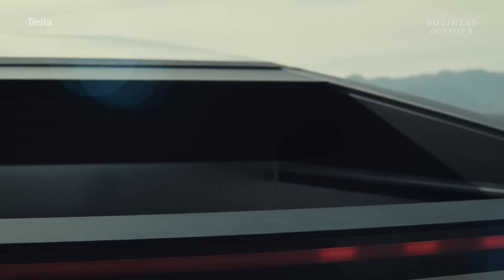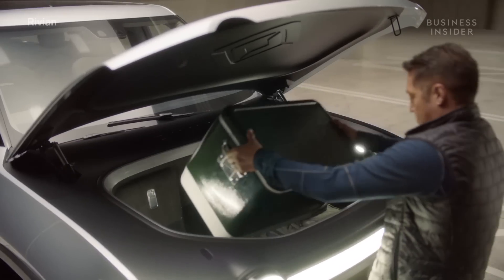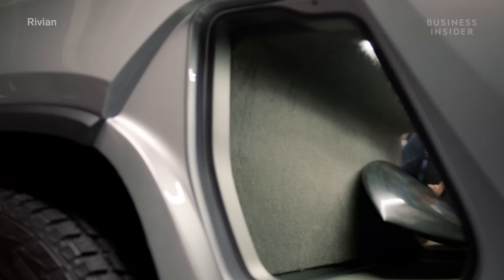This seems to have afforded the Cybertruck a longer bed. Tesla's rear bed is 6.5 feet long, two feet longer than the R1T's. Those two feet on the R1T were allocated to an innovative cargo hold between the rear seats and the bed, big enough to carry a surfboard.